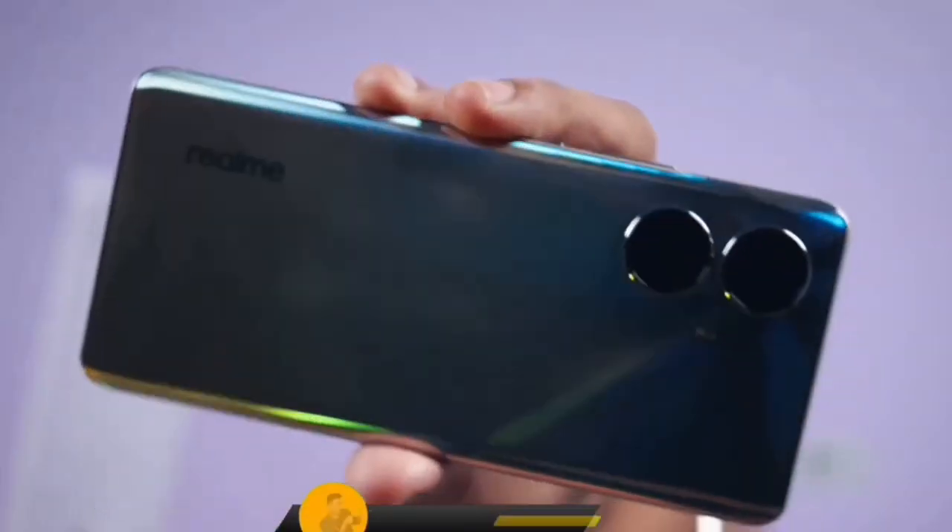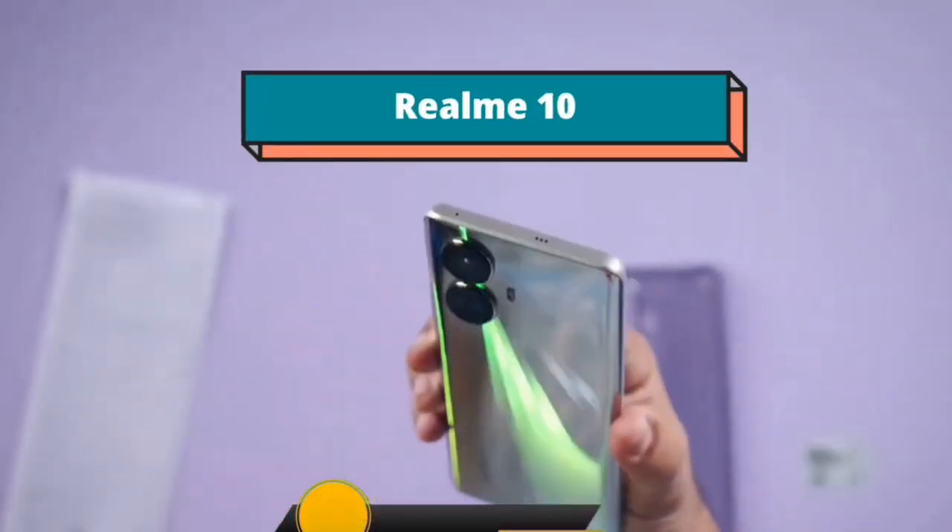In this video, you will be able to compare these phones. Let's start. The Realme 10 4G Plus is available here, which is a premium phone.